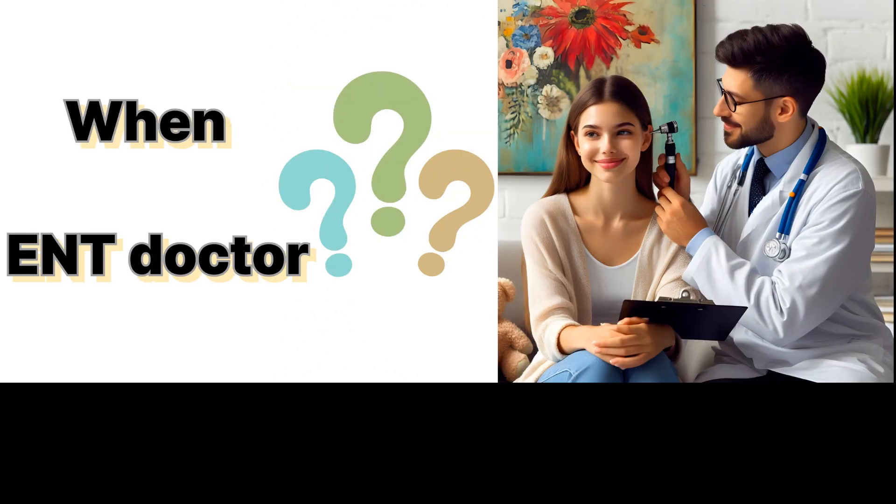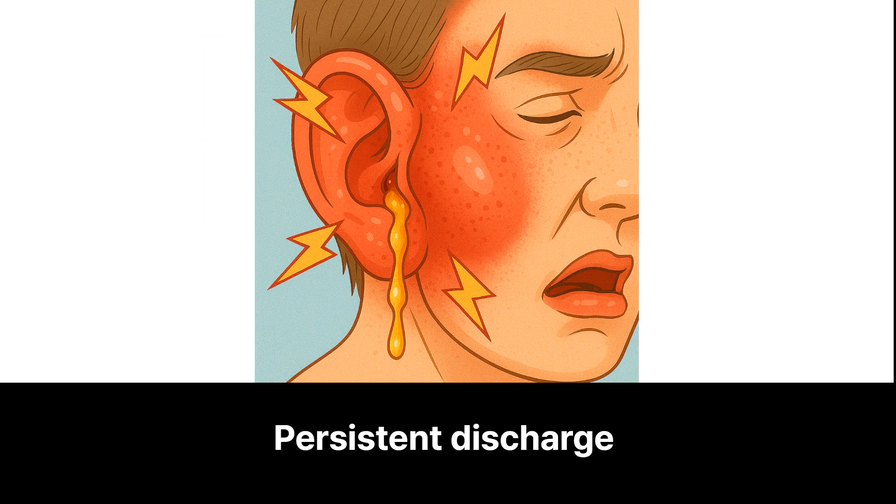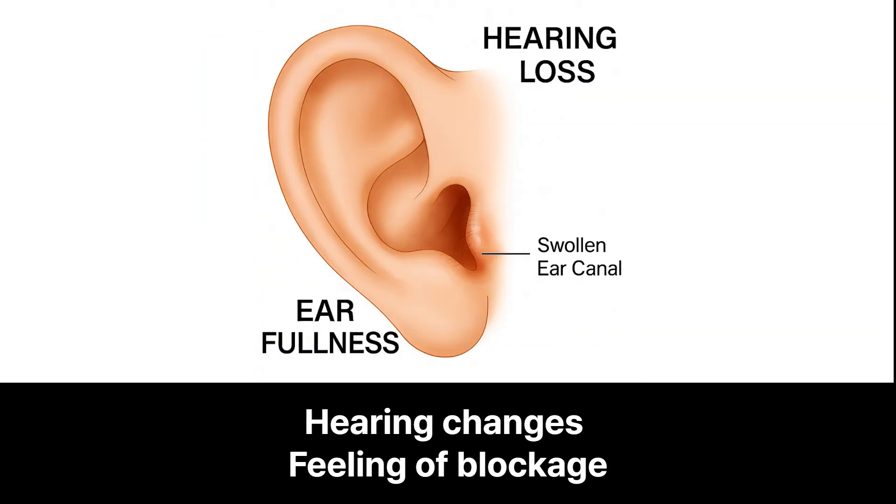Part four: when to see a specialist. Watch for ongoing pain or swelling, persistent discharge that lasts more than a few days, or hearing changes and a feeling of blockage. Seeing an ENT specialist early can prevent complications and help your ears heal faster.